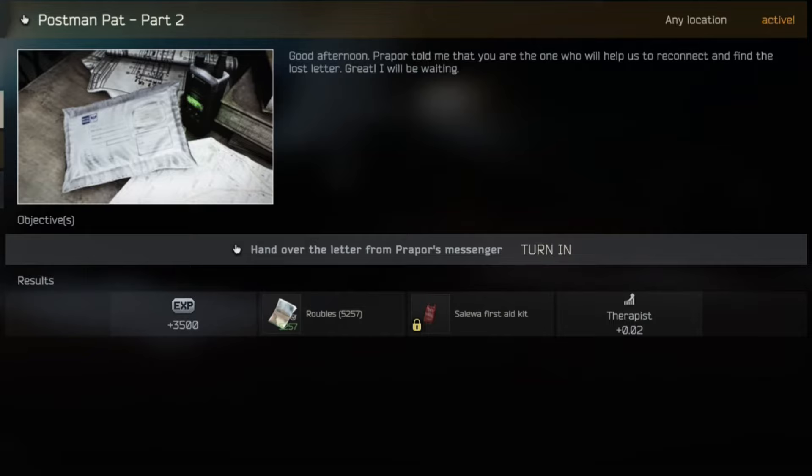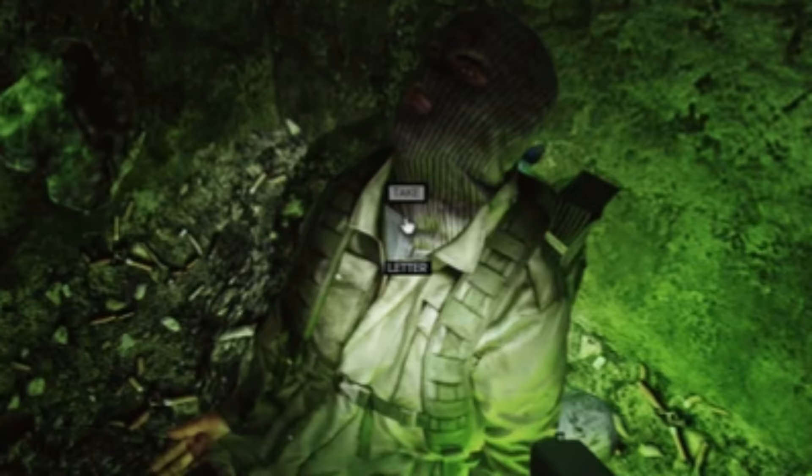For this task, you'll need to find a letter on a dead body in Factory and bring it to Therapist. I'll show you where it is.